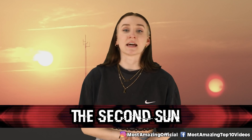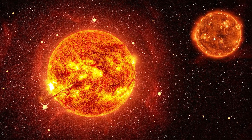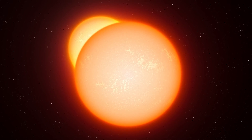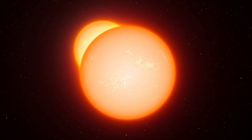Coming in at number 8, we have the second sun. According to astronomer Paul Cox, there is a second sun in our solar system and NASA is keeping it a secret. Paul discovered this after using his telescope to stare at the planets. He actually live-streamed himself doing this, and while doing so, he pointed to a black dot which was Mercury, and said that was the location of the second sun.